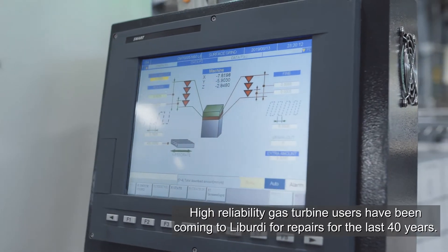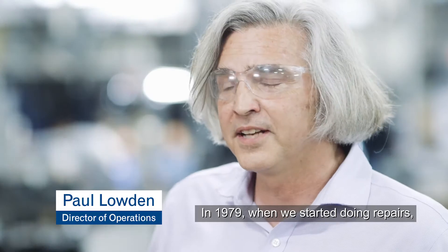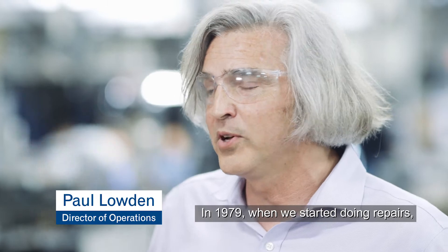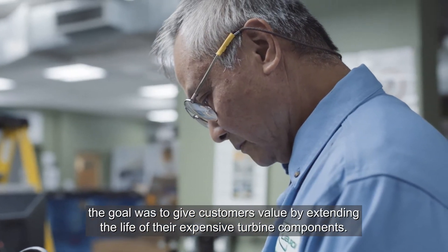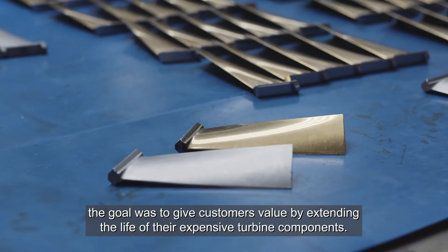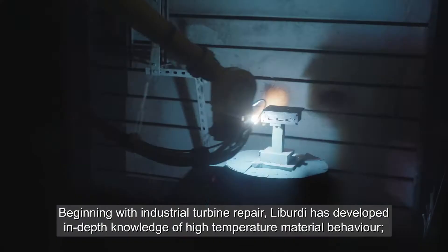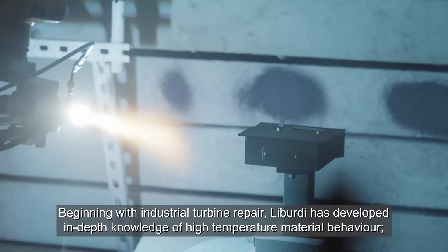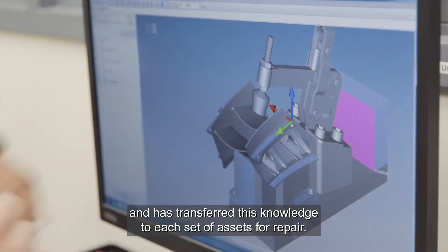High reliability gas turbine users have been coming to Liberty for repairs for the last 40 years. In 1979 when we started doing repairs, the goal was to give customers value by extending the life of their expensive turbine components. Beginning with industrial turbine repair, Liberty has developed in-depth knowledge of high temperature material behavior and has transferred this knowledge to each set of assets for repair.